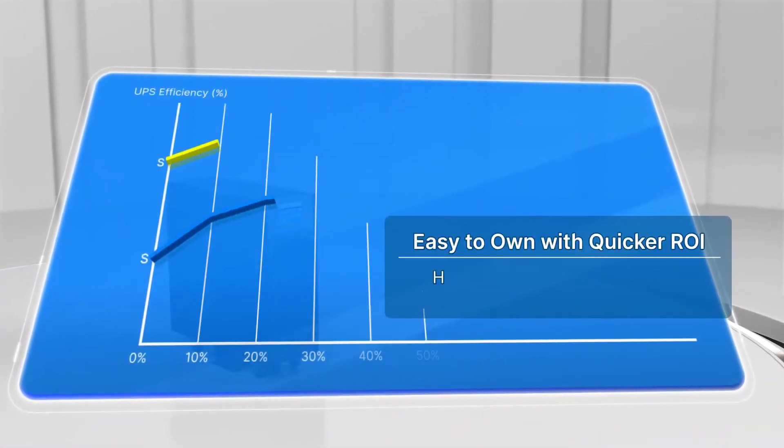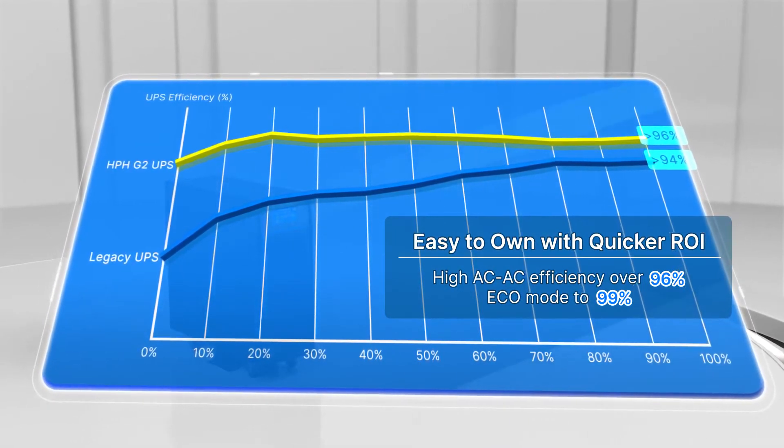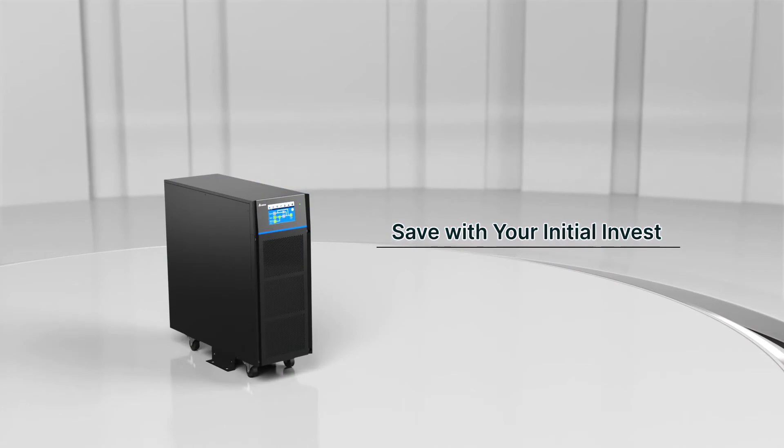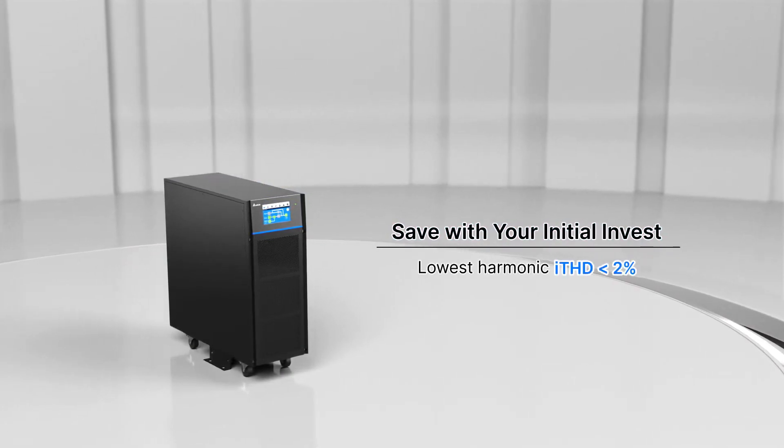HPH delivers quicker ROI on initial investment with the lowest total cost of ownership. It is also highly compatible with upstream UPS power without the need for an additional filter or oversizing generator.